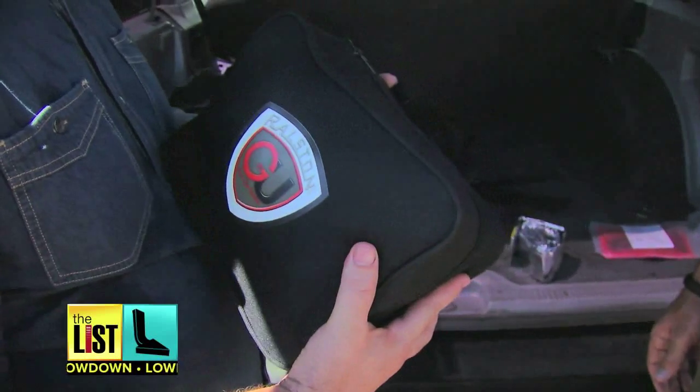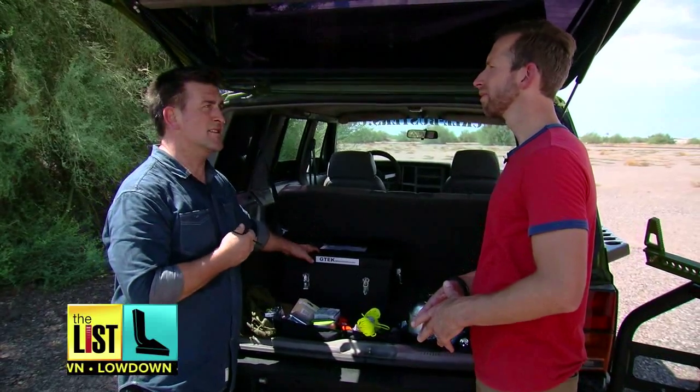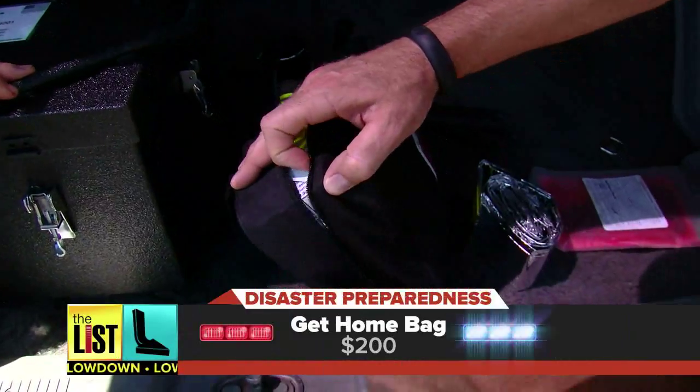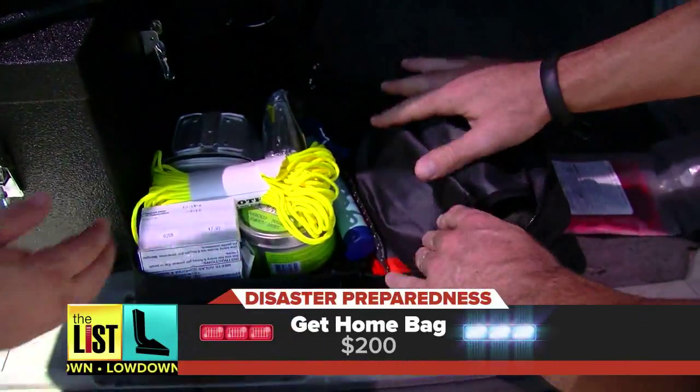Pretty simple. You can have yourself this get-home bag, an EMP box to protect all your other stuff, or a BOV bug-out vehicle. First on the prepper list, a $200 get-home bag. In this get-home bag, you're going to cover all your essentials.